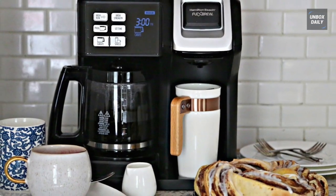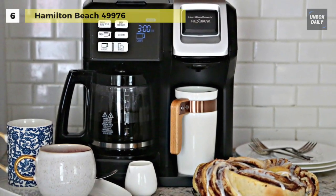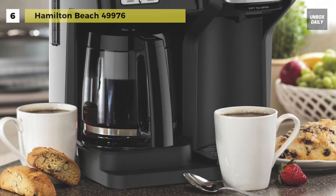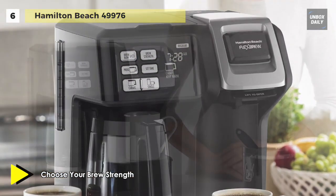Next up on the list, we have the Hamilton Beach 49976. The adjustable cup rest of this coffee maker allows you to not only fit your favourite mug, but also to hold the K-cup pod holder or the single-serve brew basket.